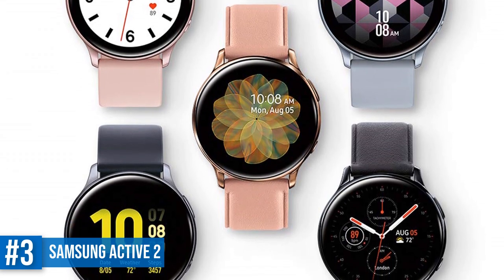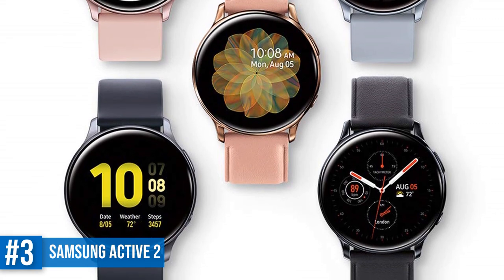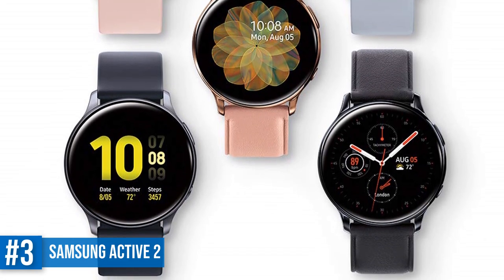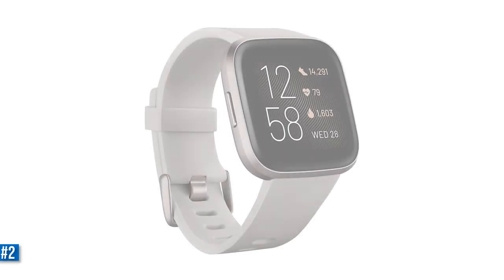While this one doesn't have the same physical rotating bezel you get on the pricier Galaxy Watch, it does now have a touch-sensitive one which works well. If you want to go sportier, there's also an Under Armour Edition that offers a more gym-friendly watch band and some extra watch faces. For our money, the Active 2 is our current Samsung fave and we think you'll like it too.